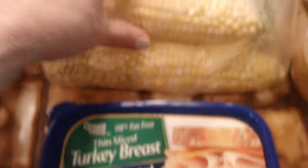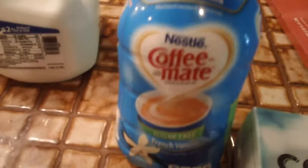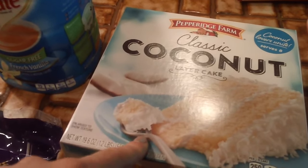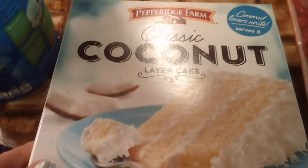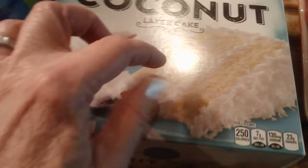Then I got some turkey breast, four ears of corn, milk, two percent, hamburger buns, Swiss cheese, avocado, some spice drops, and some sugar-free French vanilla Coffee-mate for my coffee — those are only $2.97. And the Pepperidge Farm coconut layer cake — I'm not really crazy about shredded coconut but these are really good. It's like a really buttery three-layer cake and the frosting is good too.